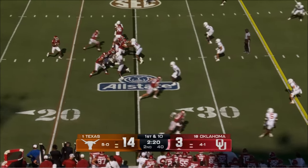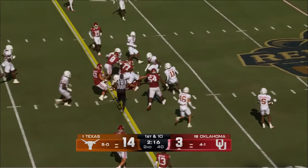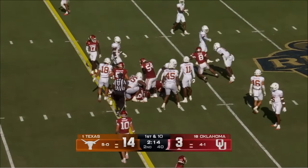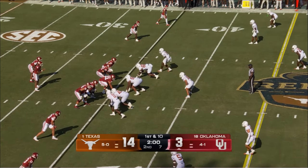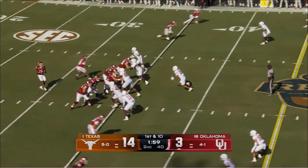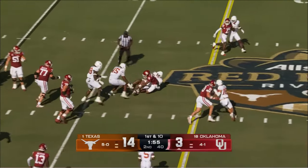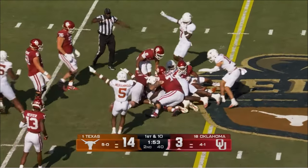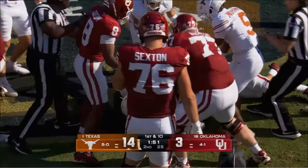2:21 before halftime. Hawkins took a peek and now just takes off and runs it right up the middle, picks up about 10. Late pressure, Hawkins flushed, escapes — they ripped the football out. Anthony Hill attacked the football and Texas has a takeaway in Oklahoma territory.